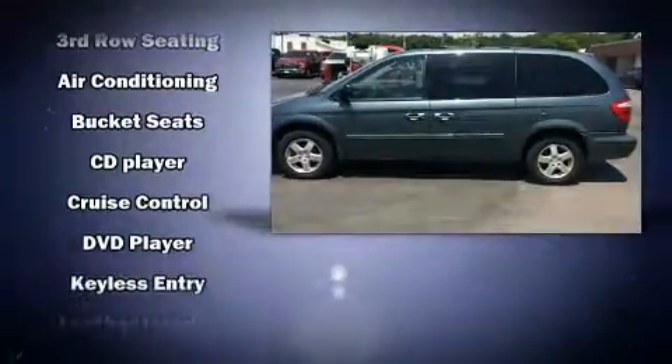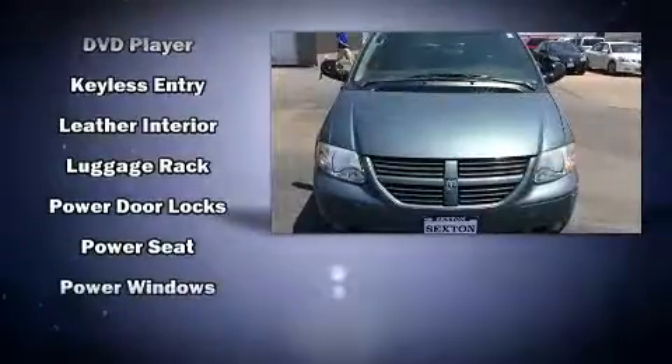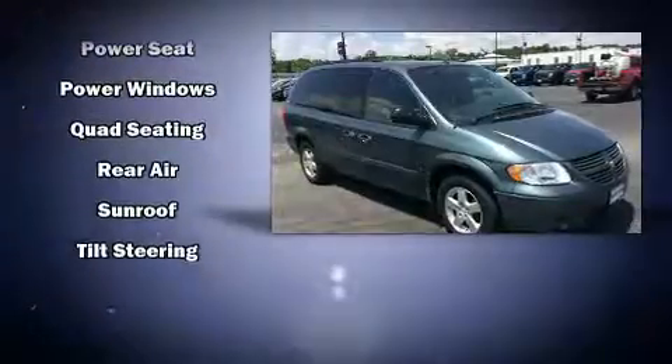Dodge also prioritized safety and security with features such as dual front impact airbags, knee airbags, traction control, ignition disabling, and four-wheel disc brakes with ABS.